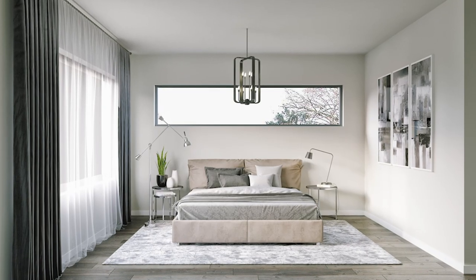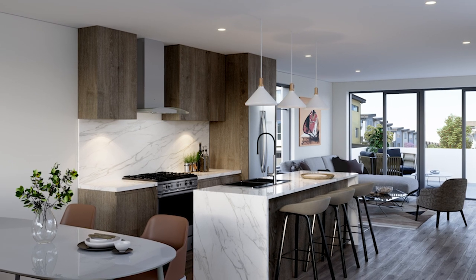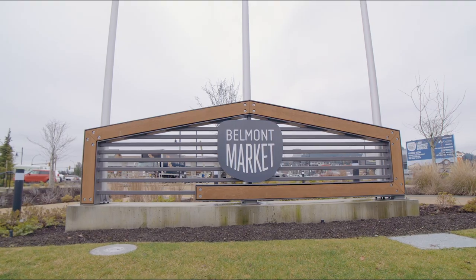Our developer and builder has included exceptional value and design while offering modern-day conveniences located just minutes to all amenities, schools, parks, and restaurants Lankford, British Columbia has to offer.